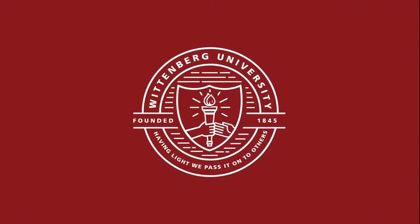We hope you enjoyed your tour and we welcome you to visit Wittenberg in person. As many students say when asked why they selected to enroll at Wittenberg — it just felt like home.